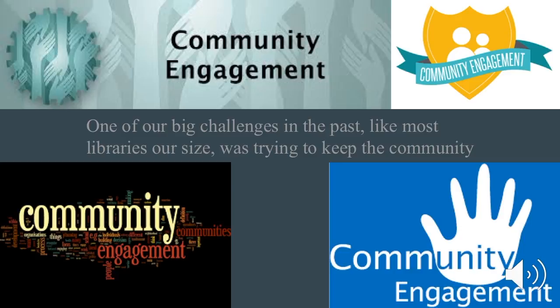One of our big challenges in the past, like most libraries our size, was trying to keep the community engaged. Through collaborative programming, the library has established and maintained relationships with businesses in our community. This reciprocal relationship has led to many discounted or pro bono programs being offered at the library by community leaders and helped to highlight their services in the community. How this affects our strategic plan: we continue to foster positive relationships with businesses in the Shemble community by utilizing their services over other competitors when possible. It also helps us to establish the library as a community hub through which businesses can promote their services by participating in library events on site and in the community.